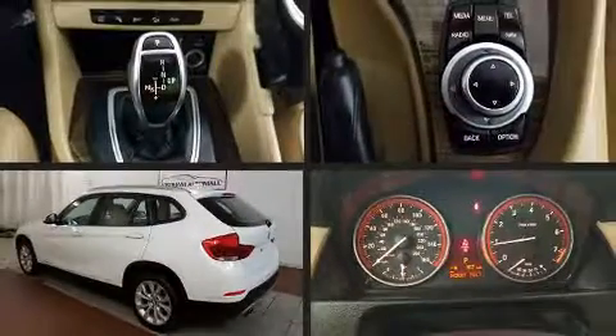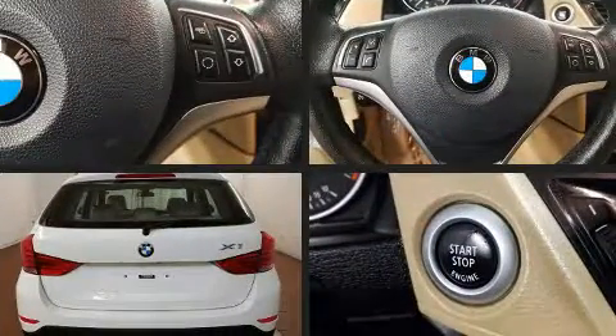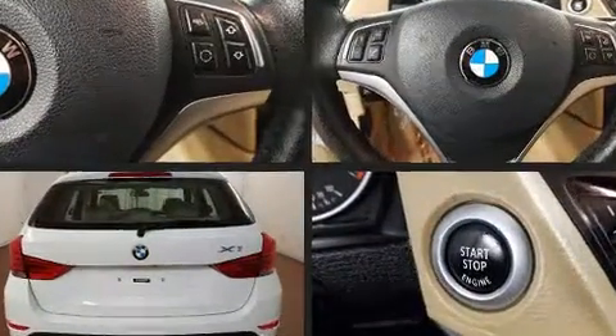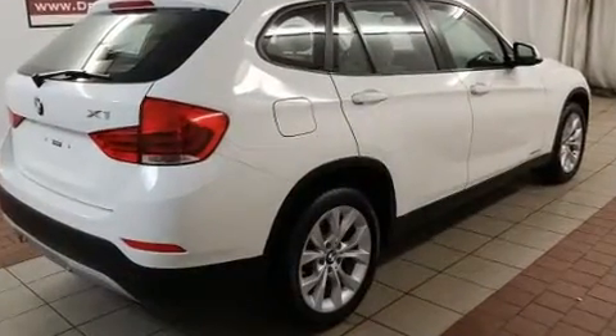Get excited about the 2014 BMW X1 with fewer than 45,000 miles on the odometer. This vehicle is constructed with a discerning driver in mind. Smooth gear shifts are achieved thanks to the efficient four-cylinder engine.